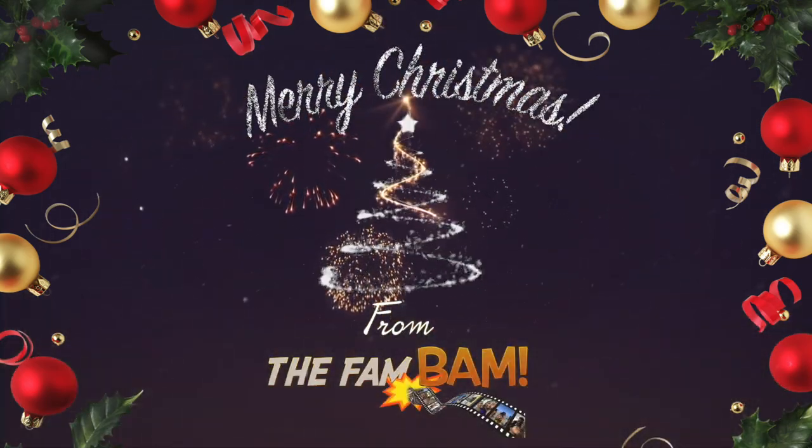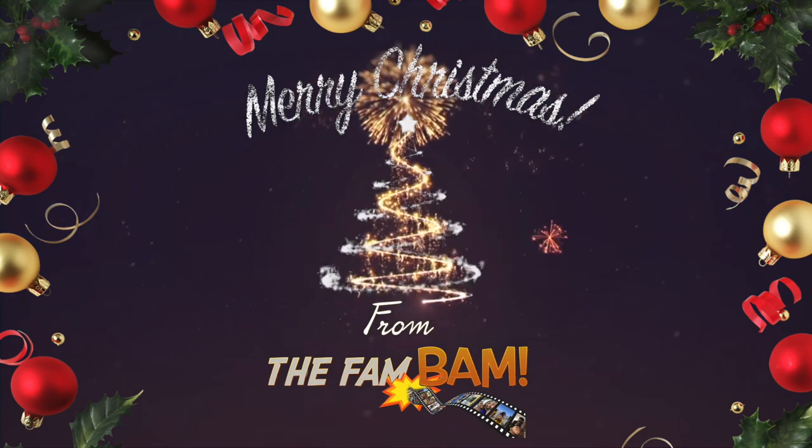Here comes Santa Claus, here comes Santa Claus, right down Santa Claus Lane.